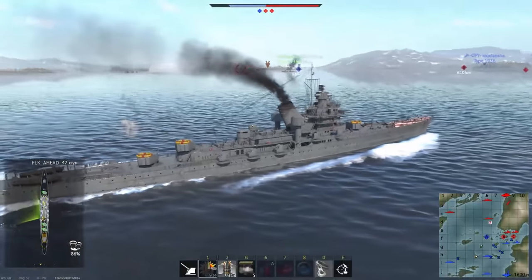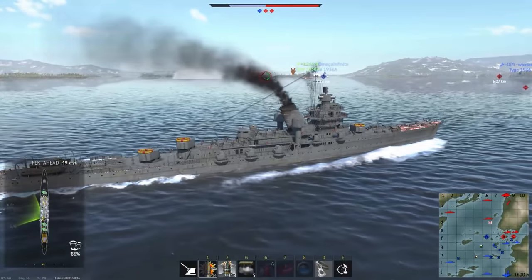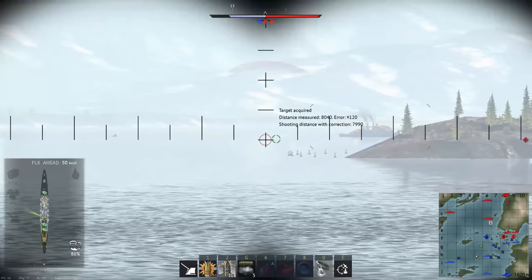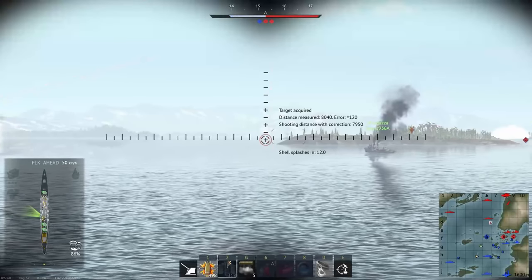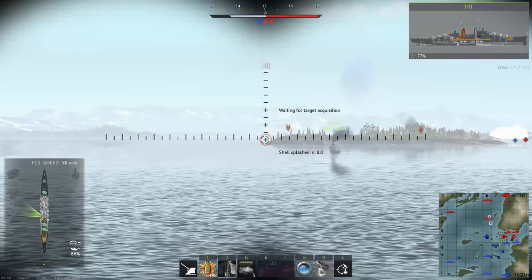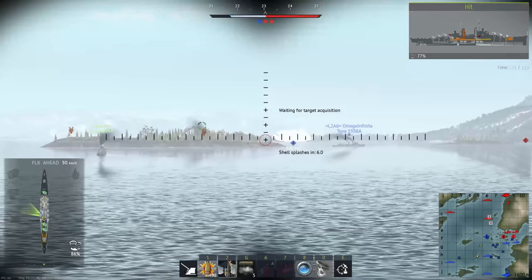Aetna and Isuzu are a pair of new cruisers in Update 2.5 Ixway Strike. They're strikingly similar in some ways, but different enough in others to make for an interesting comparison. Aetna is Italian and Isuzu is Japanese, both are tier 3, battle rating 4.7 cruisers.